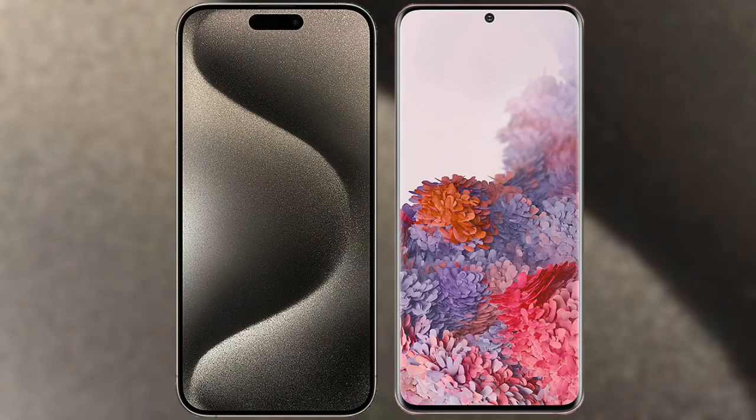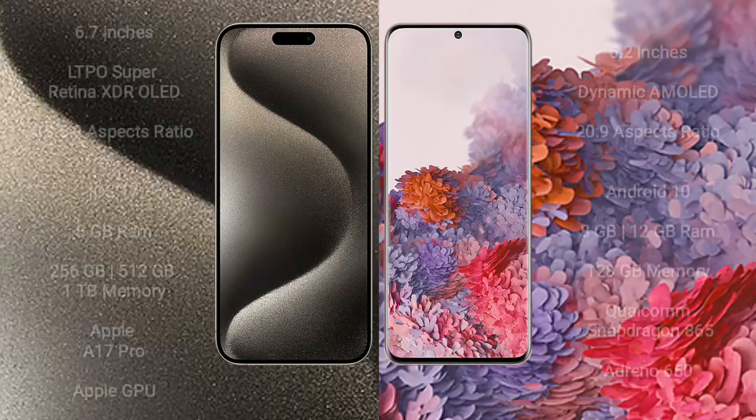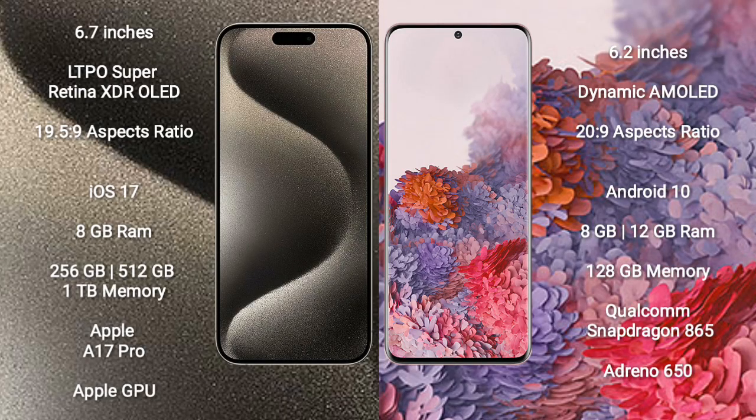I will compare the new iPhone 15 Pro Max with Samsung Galaxy S20. iPhone 15 Pro Max comes with a 6.7-inch LTPO Super Retina XDR OLED display and an aspect ratio of 19.5:9. Samsung Galaxy S20 comes with a 6.2-inch Dynamic AMOLED display and an aspect ratio of 20:9.